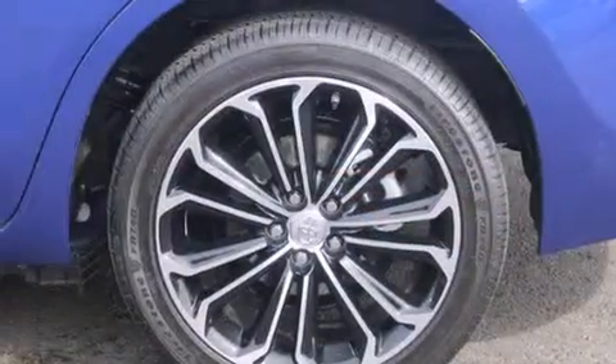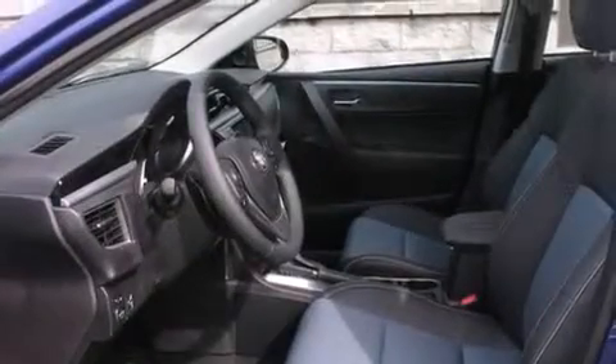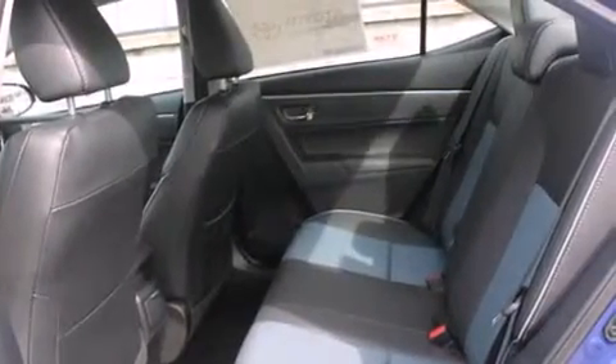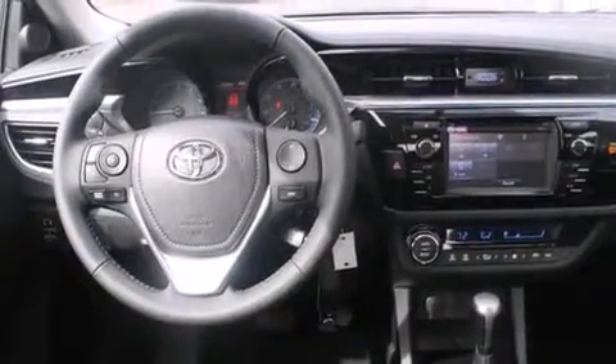Features include traction control and stability control systems, air conditioning with automatic climate control, cruise control, a CD player, a leather-wrapped steering wheel, steering wheel controls, full-power accessories, a rear-window defroster, a keyless entry system, and alloy wheels.